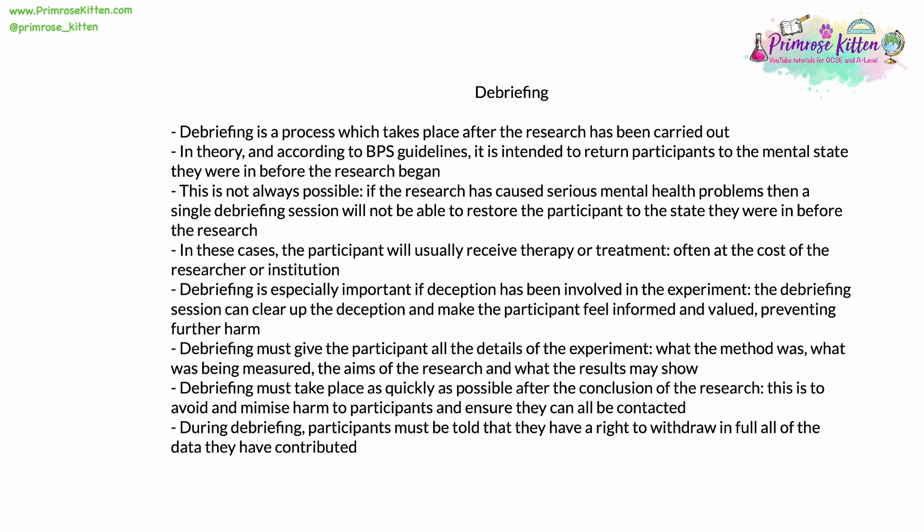Debriefing is a process which takes place after the research has been carried out and completed. According to BPS guidelines, it is intended to return participants to the state of mental health they were in before the research began. Unfortunately, this is not always completely possible. If the research has caused serious and long-lasting mental health problems, then a quick single debrief afterwards will not be able to restore the participant to the precise state they were in before. In these cases, which fortunately are very rare, the participant will usually receive therapy or treatment, often at the cost of the researcher or institution. Debriefing is especially important if deception has been involved, as the session can clear up the deception, explain it, and make the participant feel valued and informed, preventing further harm to their self-esteem or mental health.